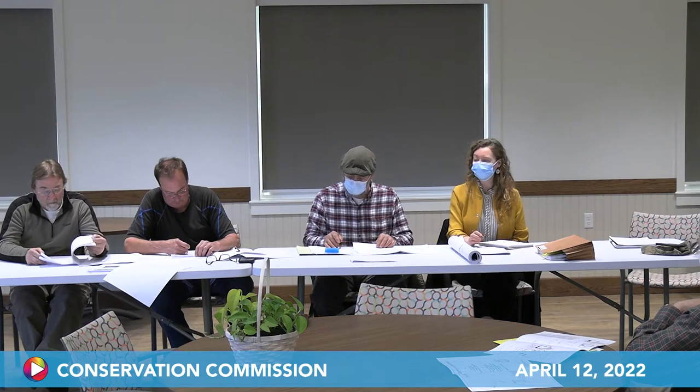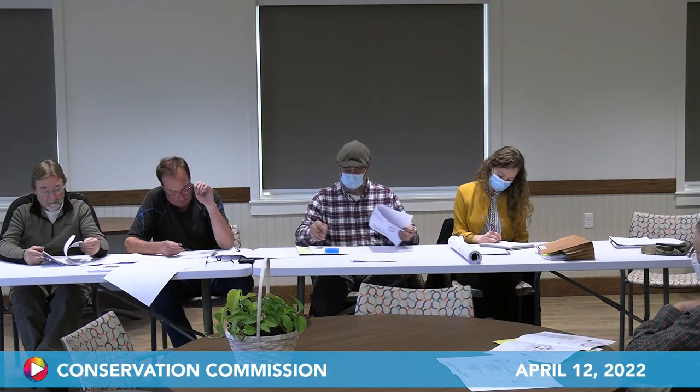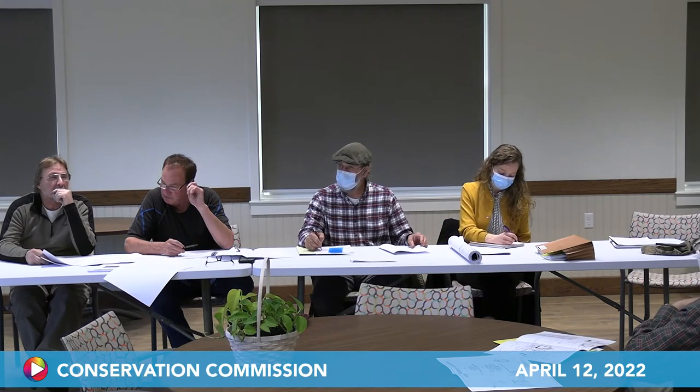The commission confirms it is satisfied with the wetland delineation. During the site visit, they walked the line together and made only one or two minor adjustments. The chair states this will fall into the category of negative determination number three: the work described in the request is within the buffer zone as defined in the regulations but will not alter any area subject to protection under the Wetlands Protection Act. The chair asks for a motion to close the hearing.